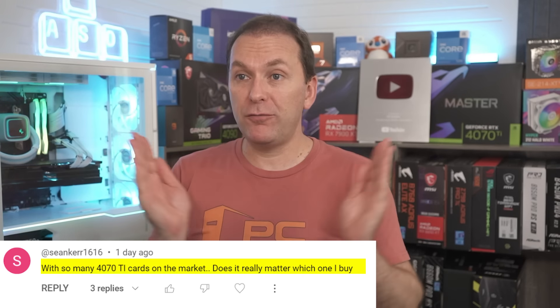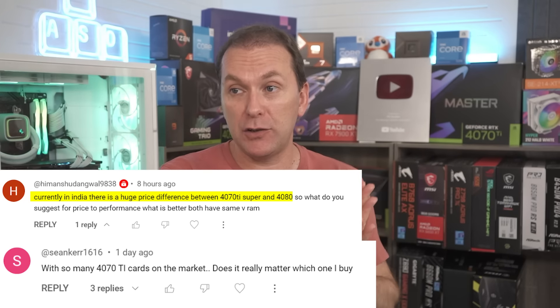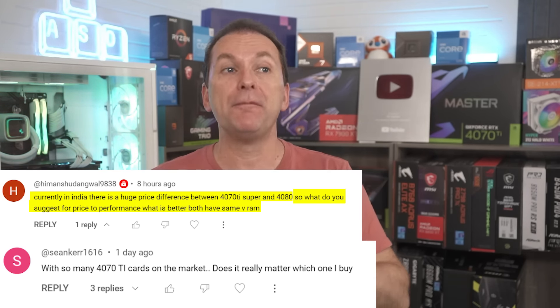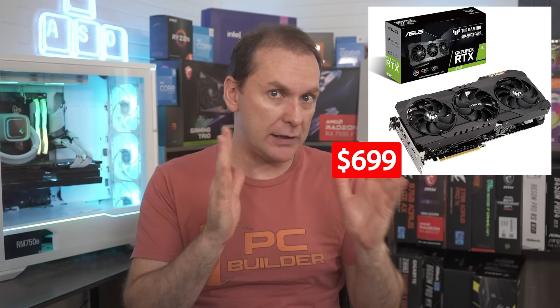Sean Kerr asked a great question: with so many RTX 4070 Ti Super cards on the market, does it really matter which one you buy? Hyman has a very similar question from India about the huge difference between the 4070 Ti Super and a 4080. The 4070 Ti Super — I've said this a number of times — is what we should have received as the RTX 4080. We had the 4080 16GB, then the 12GB got unlaunched, then the 4070 Ti, then the 4080 at a ridiculous price of $1,200, then the 4080 Super. All that is a bunch of nonsense. I would have named the 4070 Ti Super the 4080 because $800 makes sense as a price — the RTX 3080 was $699 a couple of years ago.